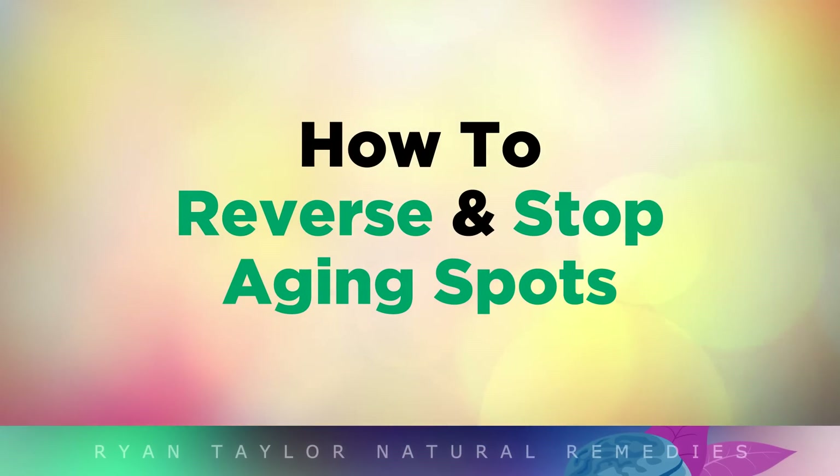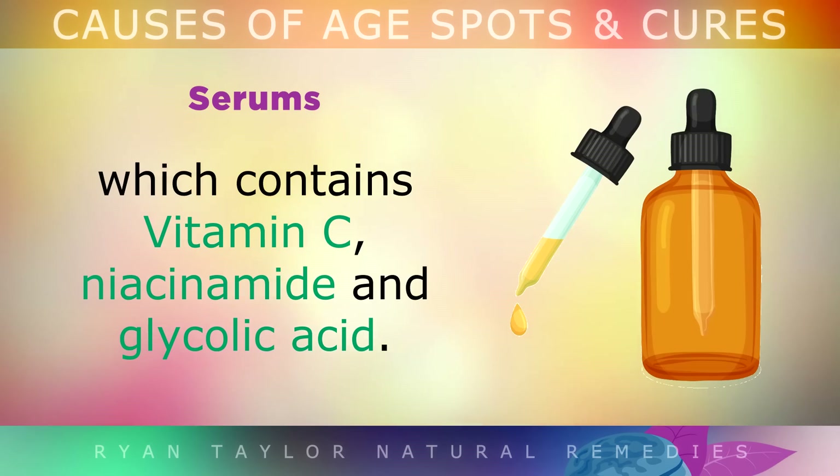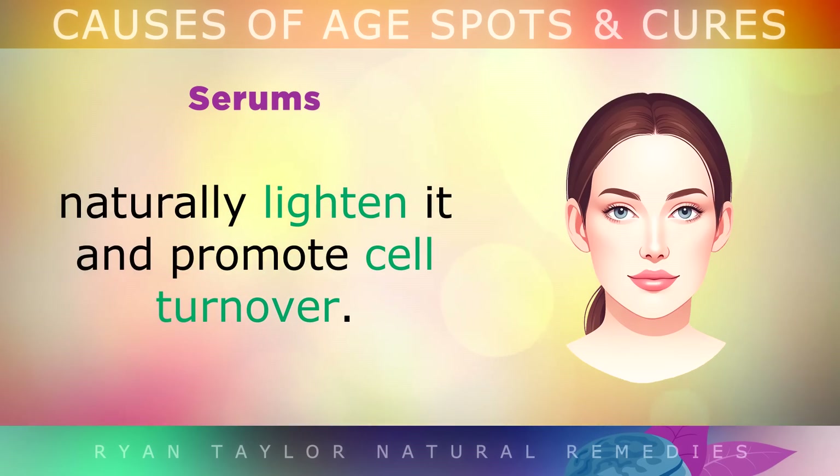Now let's take a look at how to reverse and stop aging spots permanently. To lighten any aging spots that you already have, apply a daily serum which contains Vitamin C, niacinamide and glycolic acid. All of these ingredients can penetrate deep into your skin, naturally lighten it and promote new cell turnover.